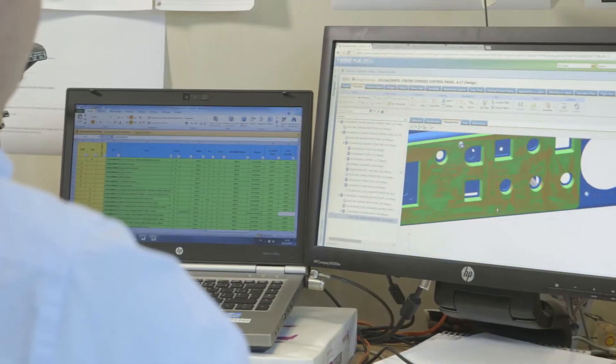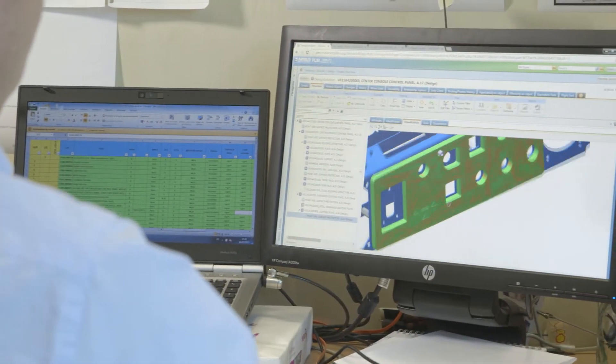Our core PLM backbone, powered by Windchill, is a key element of our Born Ready strategy, aiming at maturity at entry into service.